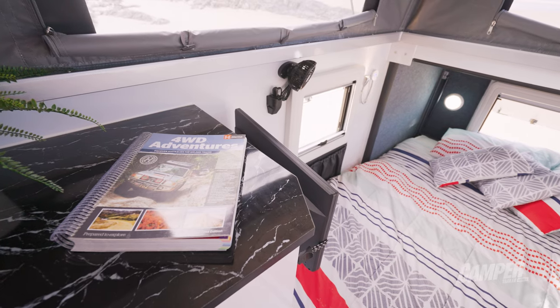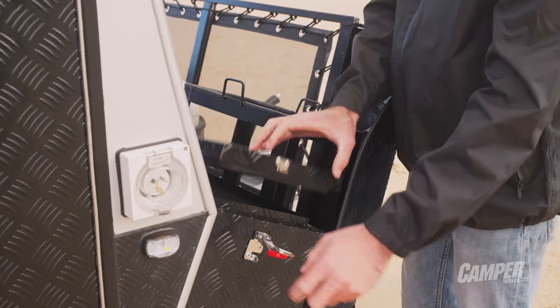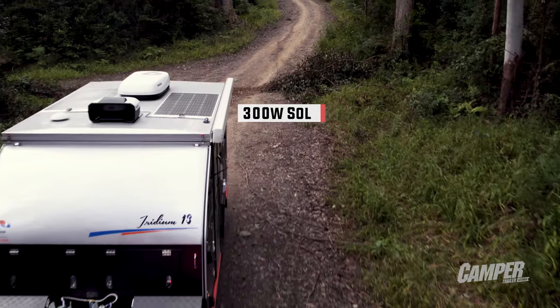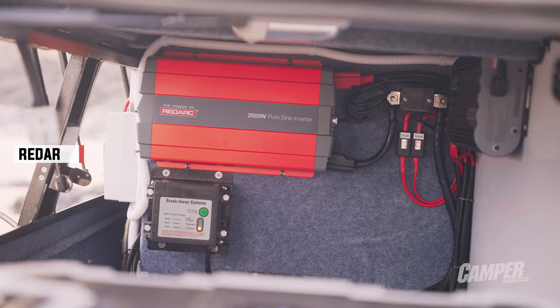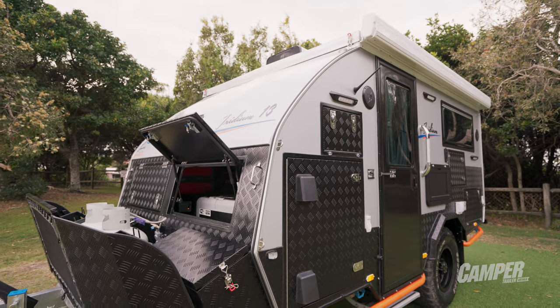So what about self-sufficiency? If you read the specs sheet, there's a lot going on. What do you reckon about the sum of all its parts? This hybrid is definitely designed to go off-grid and to remote destinations with plenty of power and good solar. The water is a bit of an issue because it's only got 200 litres, which I think is not quite as much as most people would like. But I think definitely it's going to do what it's designed to do.